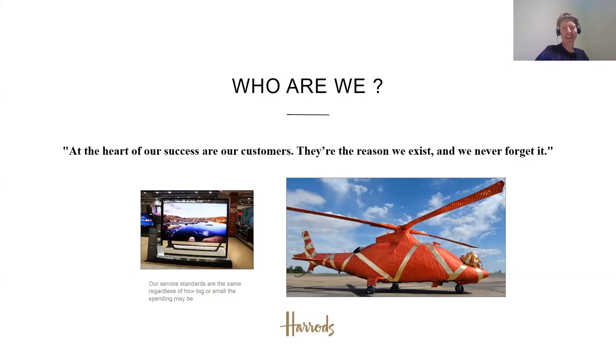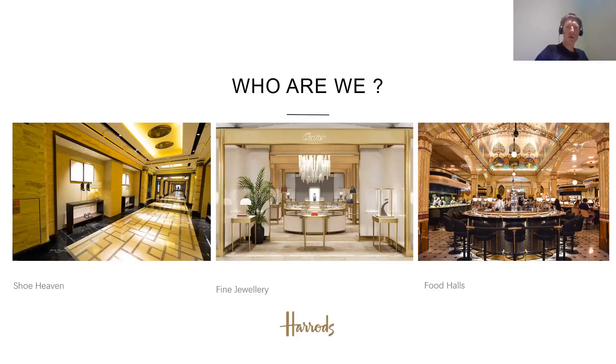Just a little more on who we are, to give a visual on some of the departments within the store. On the left we have Shoe Heaven, stocking brands from Prada and others. There's fine jewellery — a representation of the Cartier store within Harrods. On the right are the food halls, based on the ground floor, with a very vibrant atmosphere where lots of people browse with lots of good food on offer.